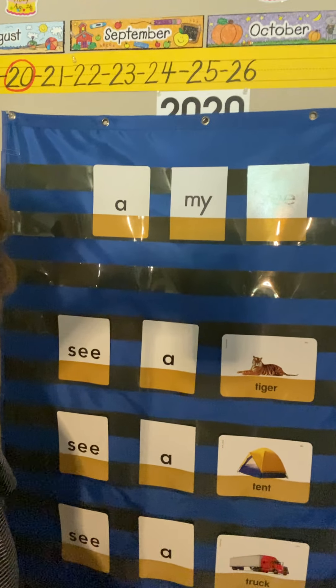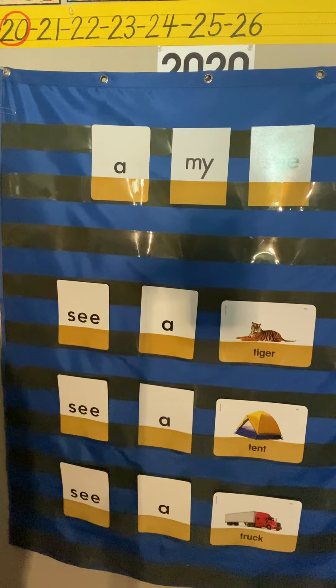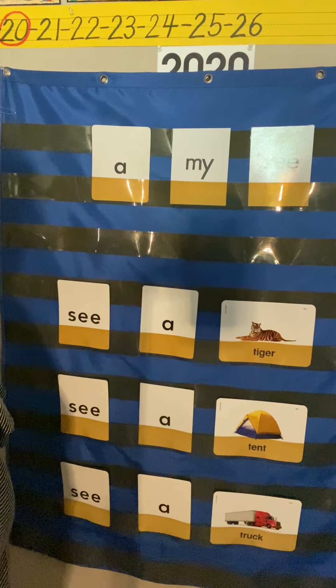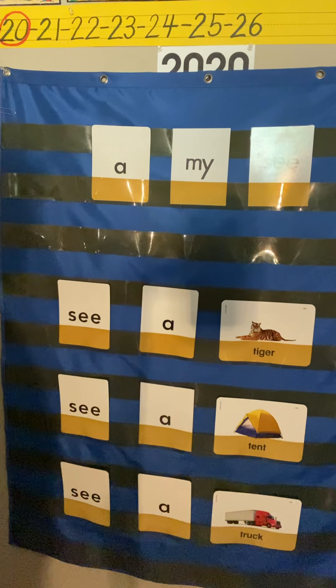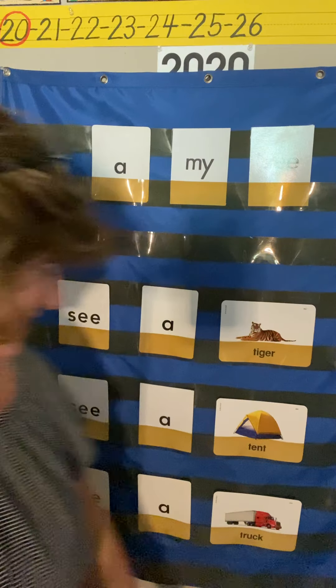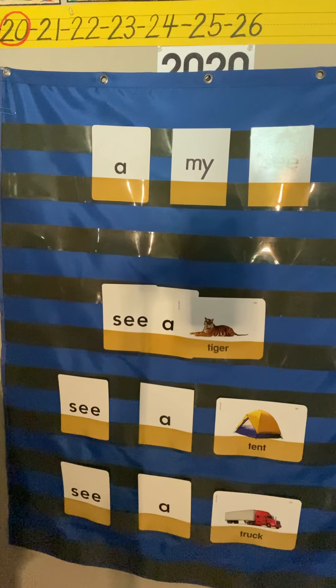I used the picture cards from our letter T week and set up sentences on the pocket chart. It says 'see a tiger' — I didn't put 'I see a tiger,' just 'see a tiger,' so it's not a complete sentence, which is why there's no period. The Nat Geo program introduces these sight words first, then next week we get 'I' and you can really start making full sentences. For now we start with just a noun and an article: 'see a tiger,' 'see a tent,' 'see a truck.'